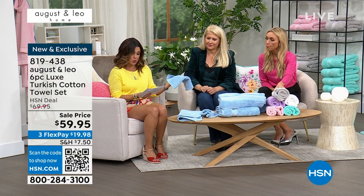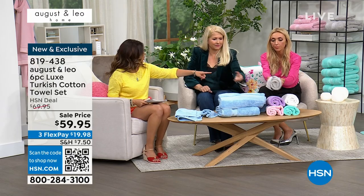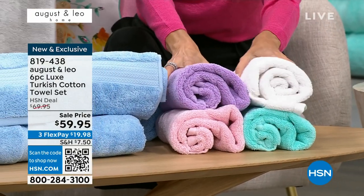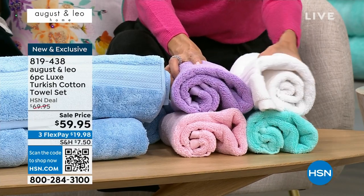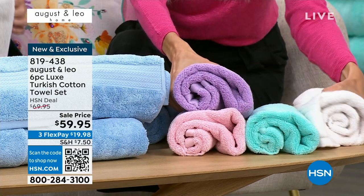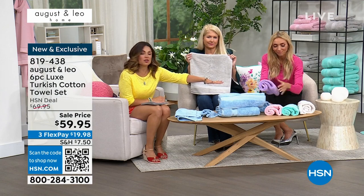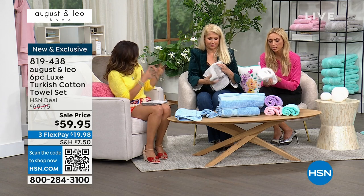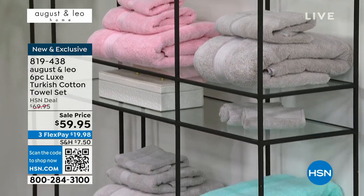So let me walk you through the colors. There's a beautiful light blue, and then there's a perfect neutral gray at the top. We have white — a true white. There's lavender next to that, and then underneath is a beautiful light pink and aqua. If you bought any of those three colors in the bath mat, you might want to pick up the matching towel set as well, because coordinating everything just makes a room look so much more high-end.